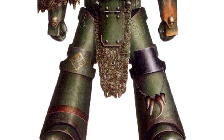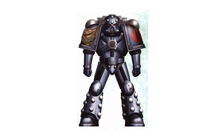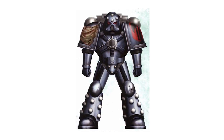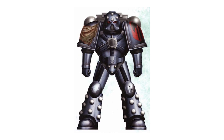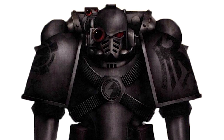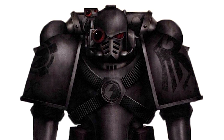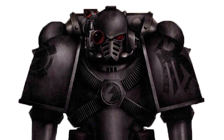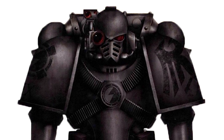Thus, the Mark V Heresy armor was developed from very basic material so that it was easy to maintain. That said, the Mark V wasn't exactly a perfect option — it had heavy power cabling and substandard materials which caused the suit to overheat quickly, and to compensate for this, wearers would often turn down the power output of the suit, sacrificing performance. The helmet of this iteration was a more basic version of the Mark IV's helmet. After the Heresy ended, these suits were rarely used and were often scrapped so their parts could be used to repair Mark IV or later power armor.